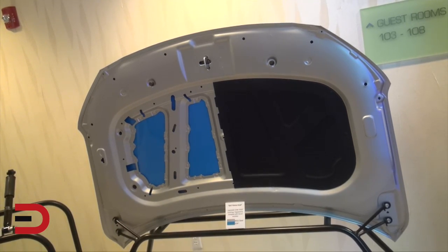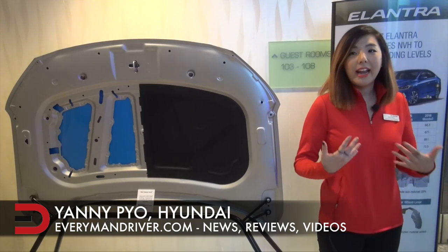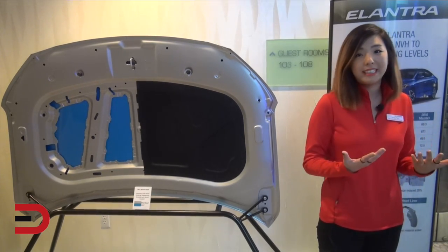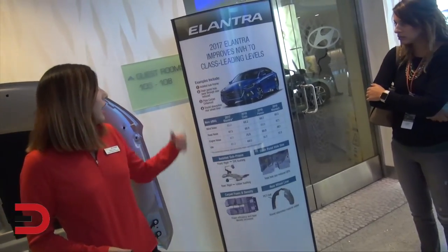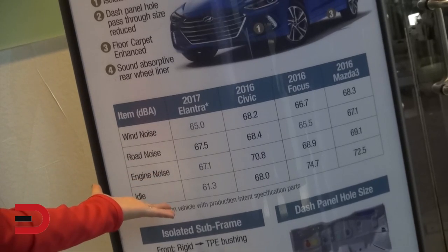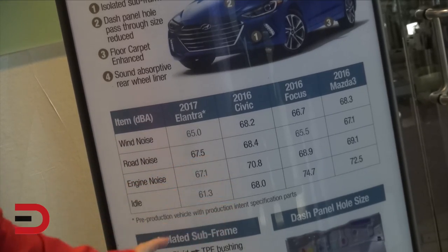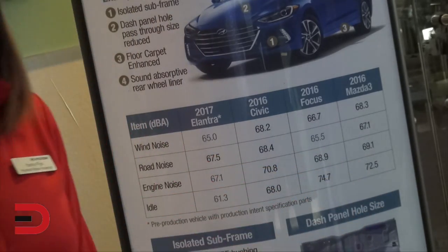Based on consumer research, compact buyers want quietness and ride comfort — I can personally relate to that as an Elantra owner who takes my four-year-old son everywhere. Looking at this chart from internal testing, compared to key competitors in the compact segment — the Civic, Focus, and Mazda 3 — we have the most improvement in cabin quietness. Looking at wind noise, road noise, and engine noise idle: our figure is 61.3 dB versus Focus at 74.7 and Mazda 3 at 72.5.